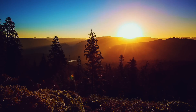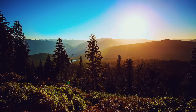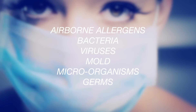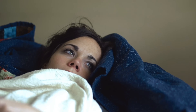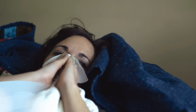Sunlight has given Earth what it needs to grow and flourish since the beginning of time. Unfortunately, with all the good, our world also produces airborne allergens, bacteria, viruses, mold, microorganisms and germs which the human body has trouble fighting off. A healthy immune system is usually quite adept at protecting us, however we can still become ill after being exposed to pathogens.